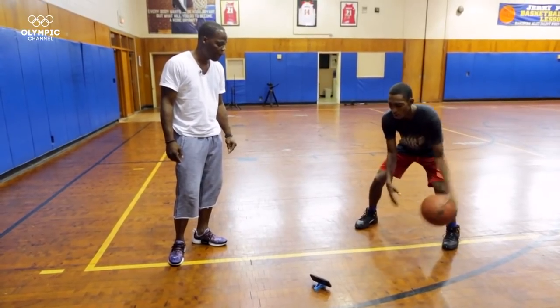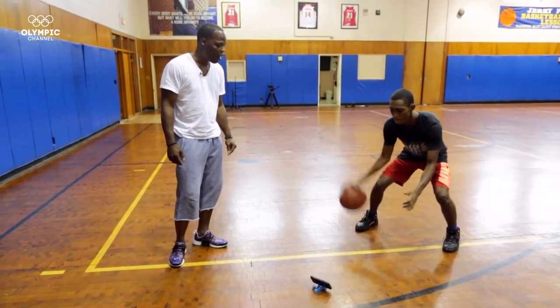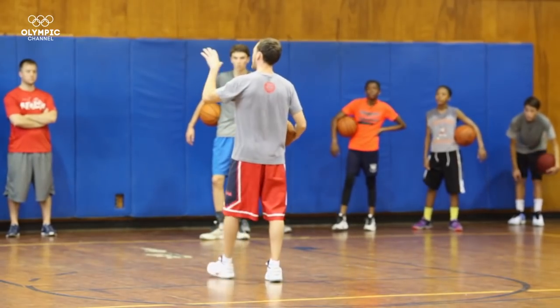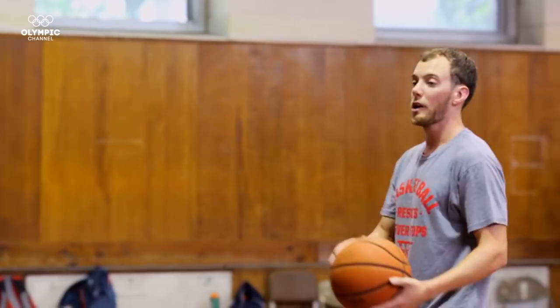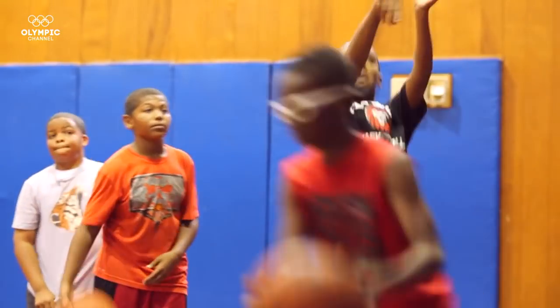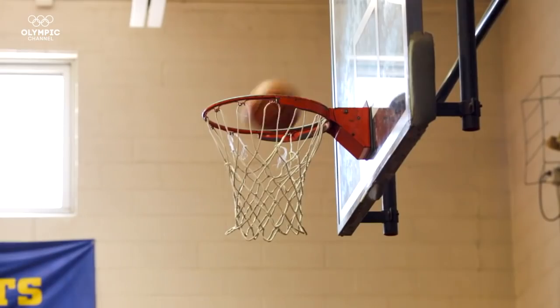It gives them homework to do, so when they come work out with us, we give them a baseline of what we want them to work on. And then it gives them that extra motivation to just take their ball home, do the Dribble Up, and that homework means that when we come back we can really see the level of improvement from earlier in the week to the next week.